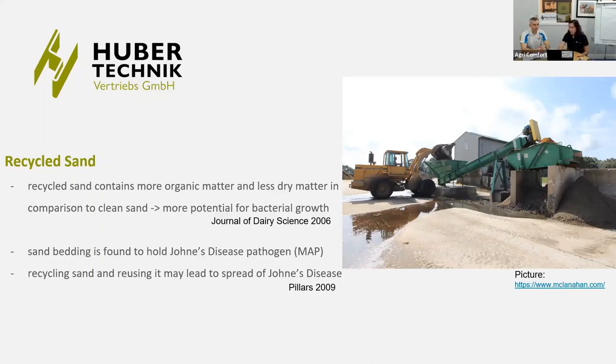So that covers cow health and the effects of different bedding styles on cow health and comfort. Now let's talk about the cost — we've already mentioned it a couple of times. Let's look into the real economics of sand.